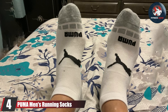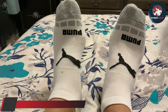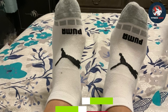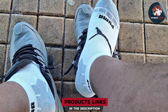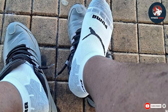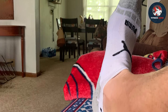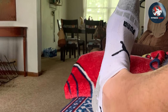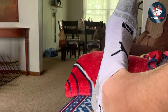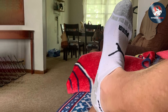Next up is the Puma Performance Running Socks. Designed to meet the demands of serious athletes and fitness enthusiasts, Puma is renowned for its commitment to quality and their socks are no exception. With a focus on breathability and support, these socks are a must-have for your active lifestyle. The strategically placed mesh panels enhance breathability, allowing air circulation and keeping your feet cool and dry no matter how intense your workout gets. The arc support and cushioned sole provide maximum comfort, ensuring you can perform at your best without worrying about discomfort.